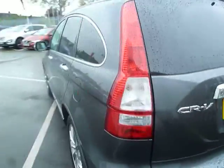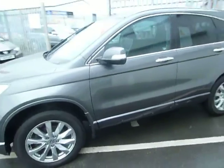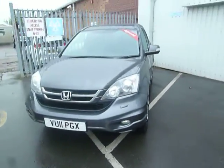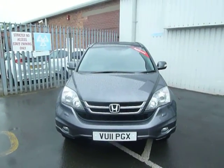This vehicle is in excellent condition. If you'd like to know more information or would like to arrange a test drive then please call us. The telephone number is Shrewsbury 440 999 and you can ask for myself, Laura. Many thanks.